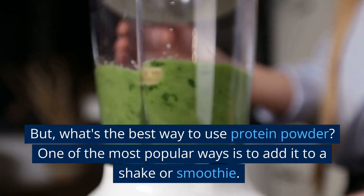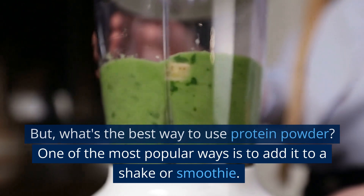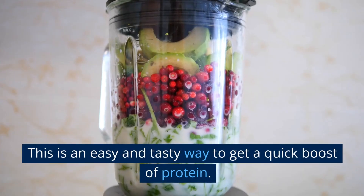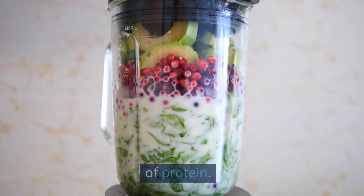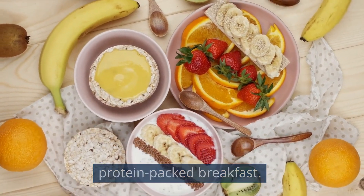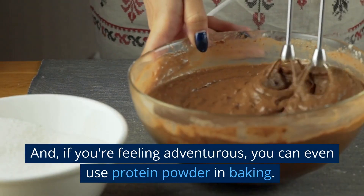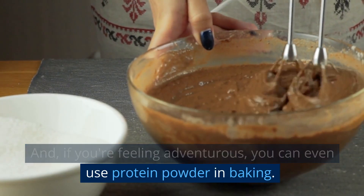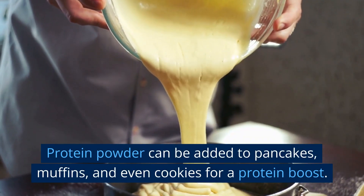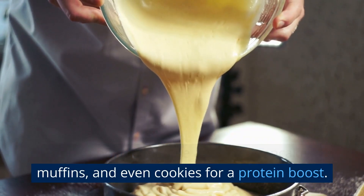But what's the best way to use protein powder? One of the most popular ways is to add it to a shake or smoothie — this is an easy and tasty way to get a quick boost of protein. You can also add it to oatmeal or yogurt for a protein-packed breakfast. And if you're feeling adventurous, you can even use protein powder in baking — it can be added to pancakes, muffins, and even cookies for a protein boost.